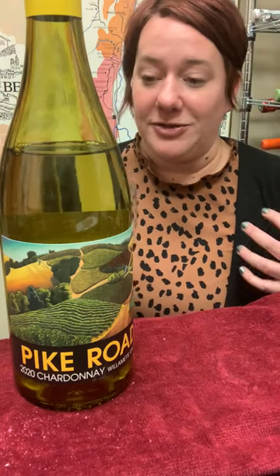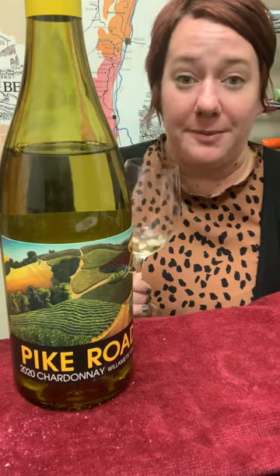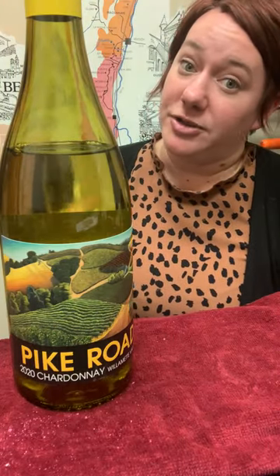Great for an aperitif, also great for any sort of lighter fishes, chicken dishes, turkey, and also ham. So I would highly recommend picking up a bottle and enjoying some Pike Road Chardonnay. Cheers.